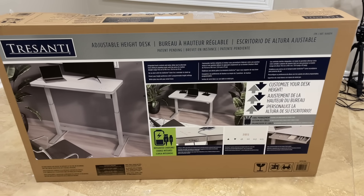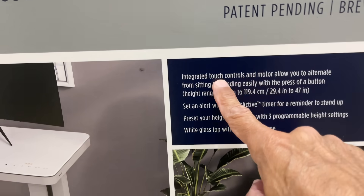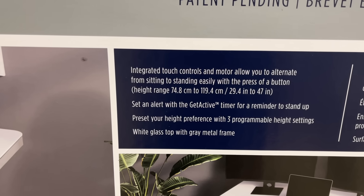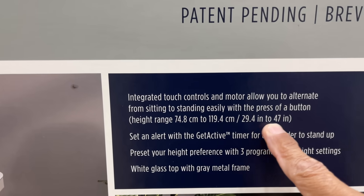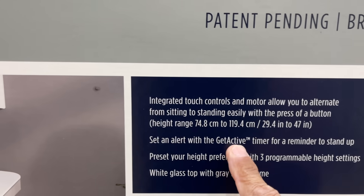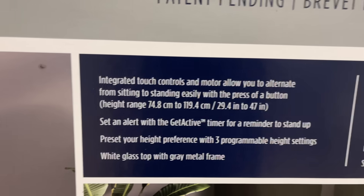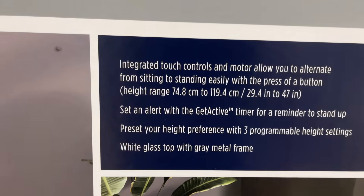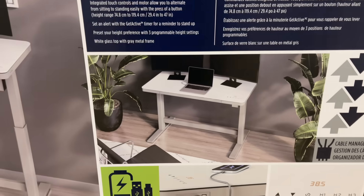Look what Steph got for me — height adjusted by electrical integrated touch controls and a motor to allow alternating from sitting to standing easily with the press of a button. You can go from 29.4 inches to 47 inches, that's a big range. It also has an alert — you can set a timer to remind you to stand up so you're not sitting too long. Preset your height preference with three programmable height settings. White glass top with a free metal frame — this is nice.